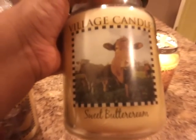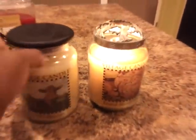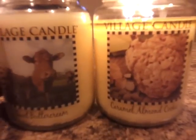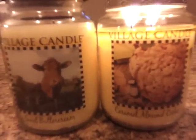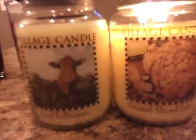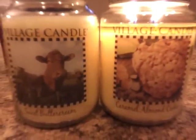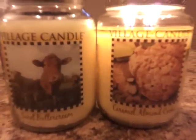The next one is Sweet Butter Cream, and the next one is Caramel Almond Cookie. These two — the Sweet Butter Cream and the Caramel Almond Cookie — I was able to find at my local Giant and these were on sale. I don't know if it was because of the holiday; they had a lot of winter candles. I was able to get those for about $12.88 and they're originally $18.00, so that was a good deal.